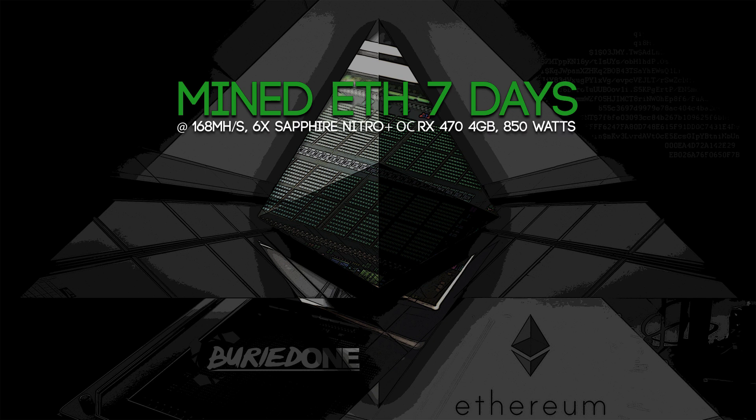The mining rig that we were using was the Sapphire Nitro Plus OC cards with RX 470 4 gigabyte versions, and we were mining at about 168 megahashes per second. We BIOS modded all of these cards so we hit a steady 850 watts of power usage.